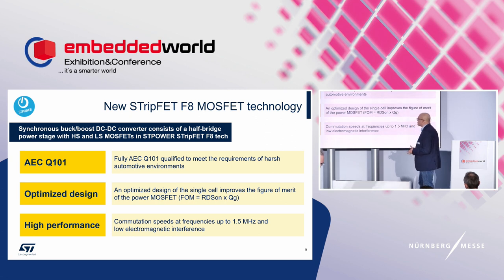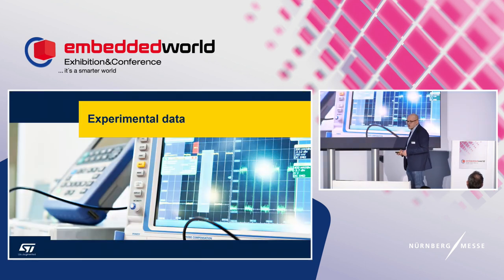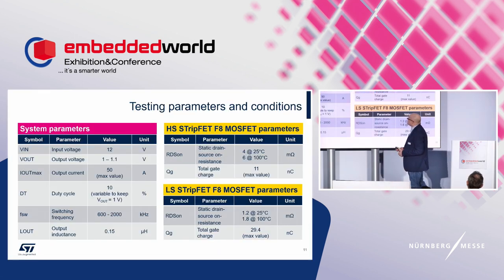The device also achieves high performance: commutation speed at switching frequencies up to 1.5 MHz, and low electromagnetic interference. Now let's look at our experimental data from the application lab.